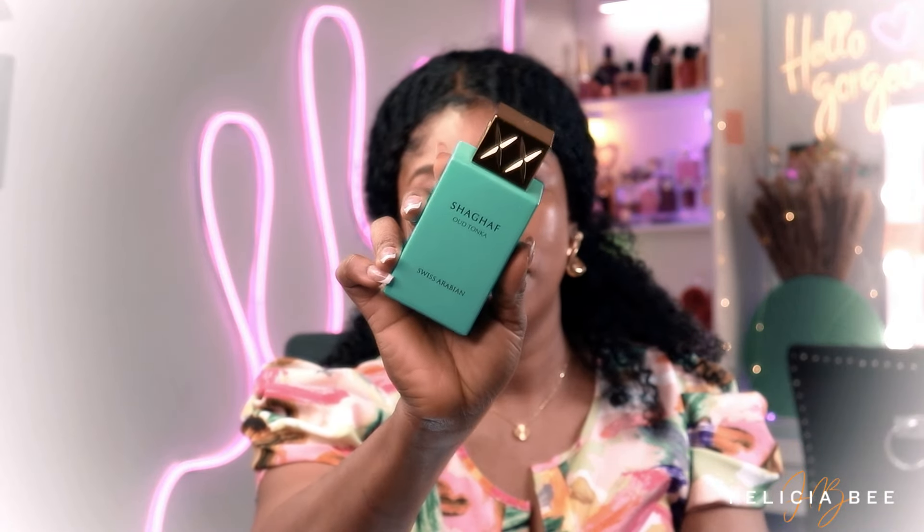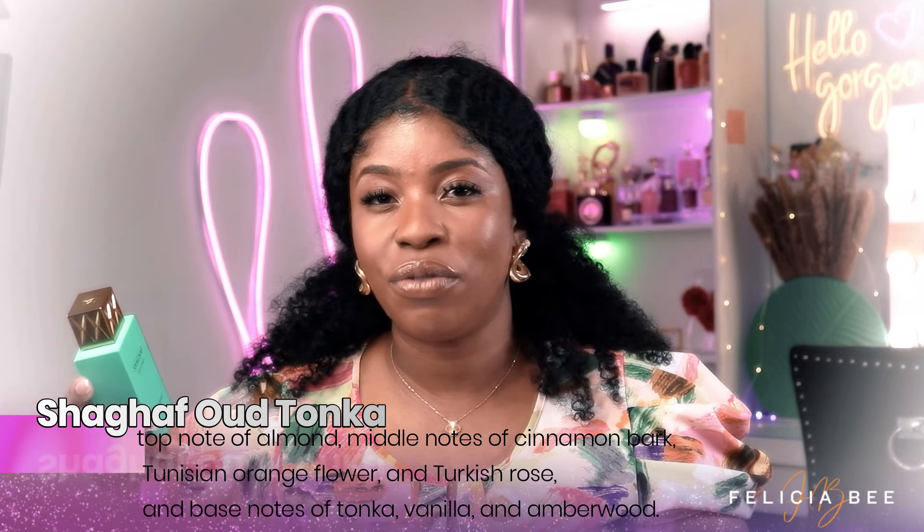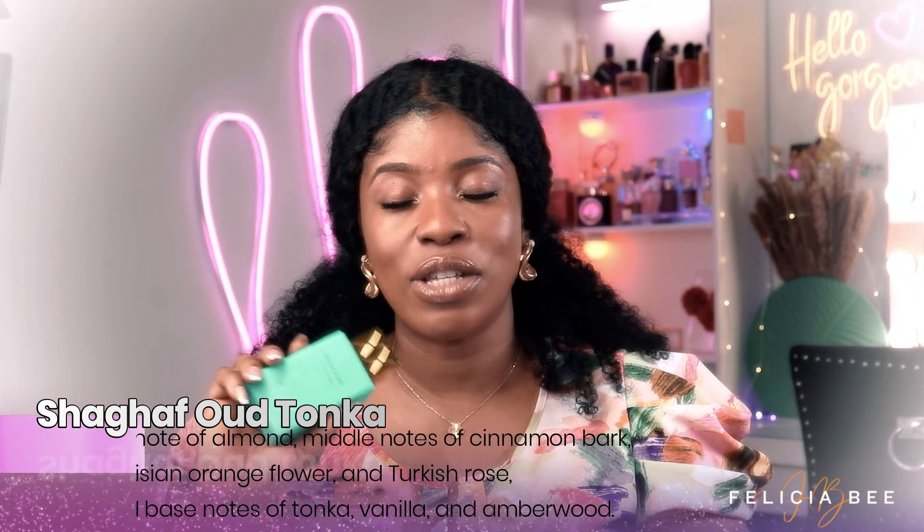The next fragrance I have here is by Swiss Arabian and this is Shaghaf Oud Tonka — it looks like this. This fragrance falls in the category of fragrances I love: floral, fruity, and gourmand scents. It is sweet and delicious. If you love almond or cherry-scented fragrances you would love this. This is one of my favorite gourmand-scented fragrances that I own.